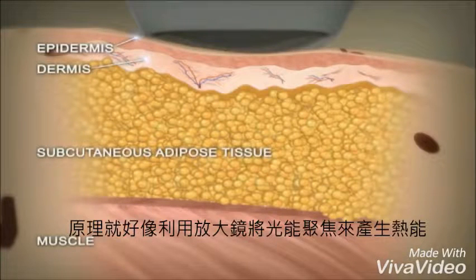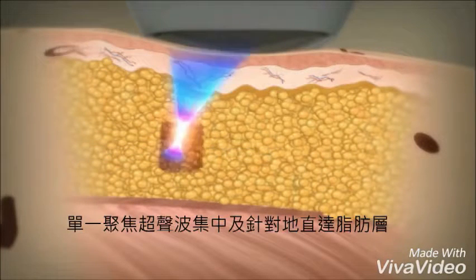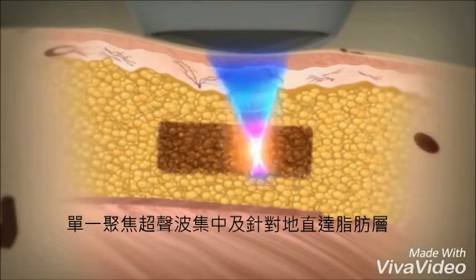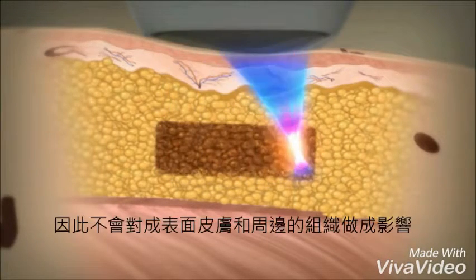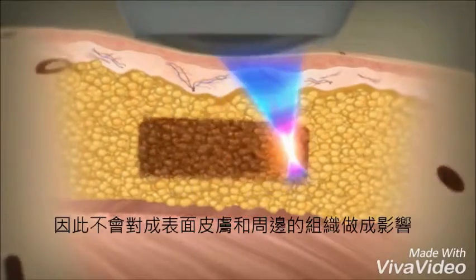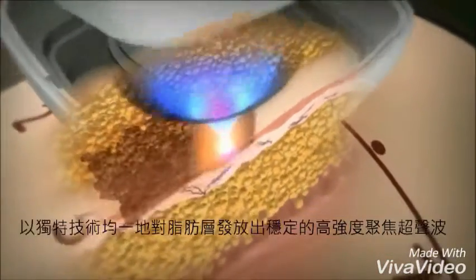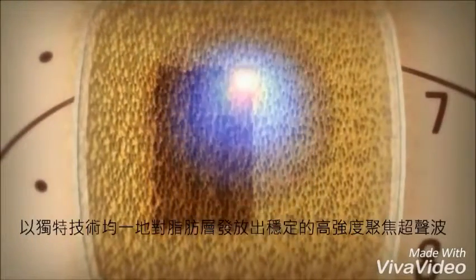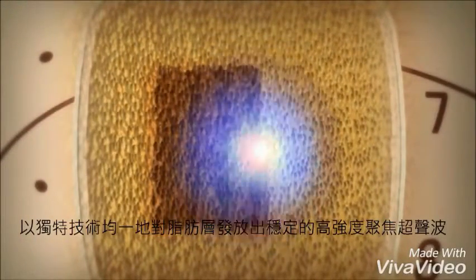To create heat. Since the ultrasound energy is specifically concentrated in the fat tissue, the surface of the skin and surrounding tissue are not damaged during the treatment. The treatment head is held in place while the unique Liposonics pattern generator automatically moves the high frequency ultrasound transducer, treating a consistent uniform area of abdominal fat tissue.